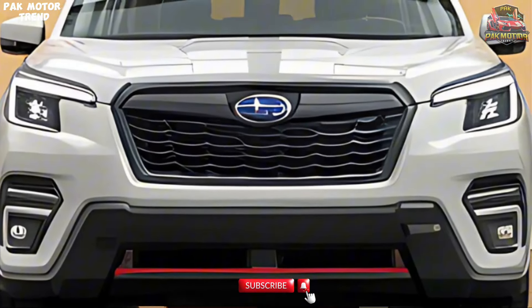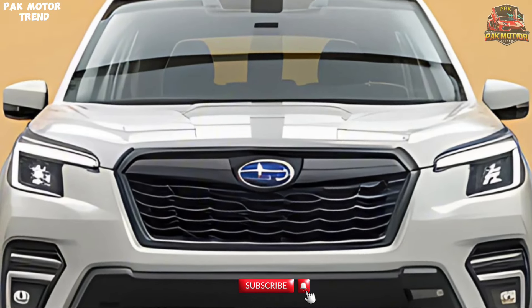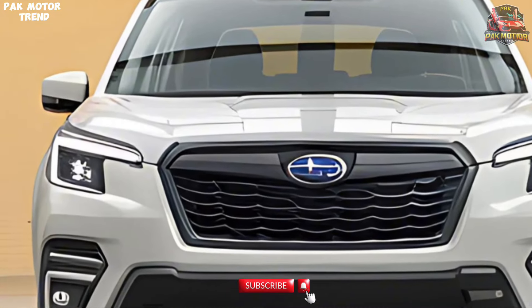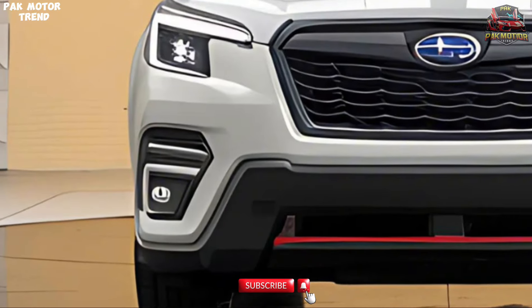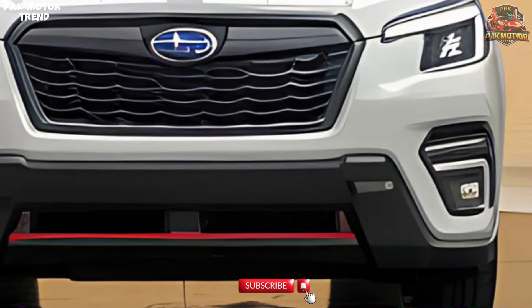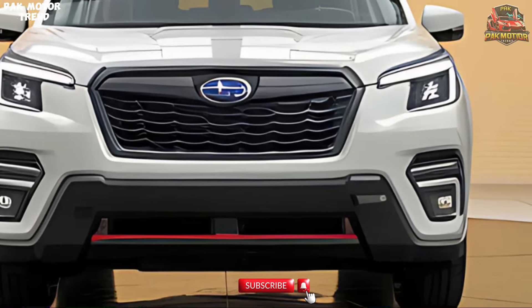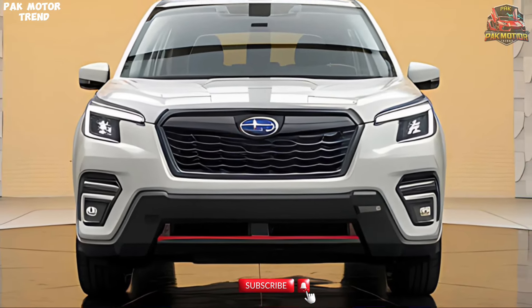Subaru is renowned for its commitment to safety, and the 2025 Forester is no exception. It comes loaded with advanced safety features to keep you and your passengers protected. Airbags — both driver and passenger — ensure optimal safety in case of a collision. ABS, the anti-lock braking system, helps maintain steering control during hard braking. Electronic brake force distribution, EBD, ensures balanced braking performance under different load conditions.